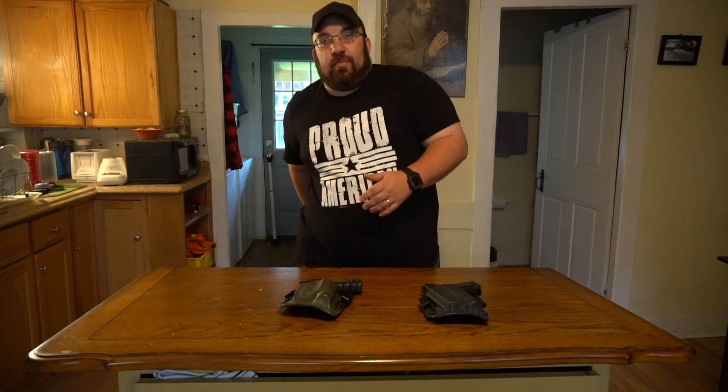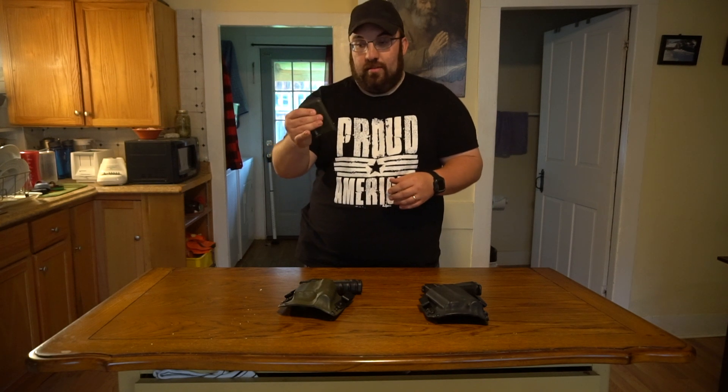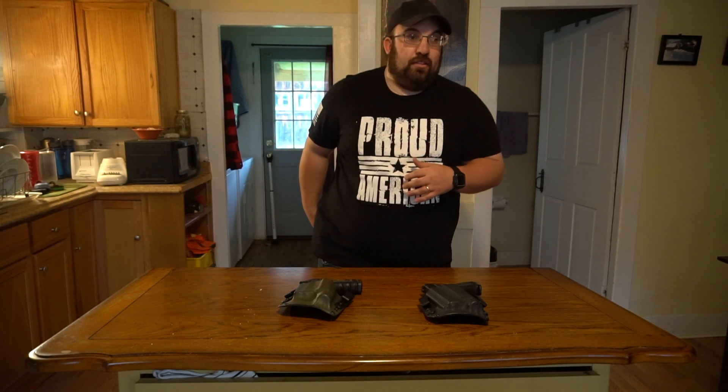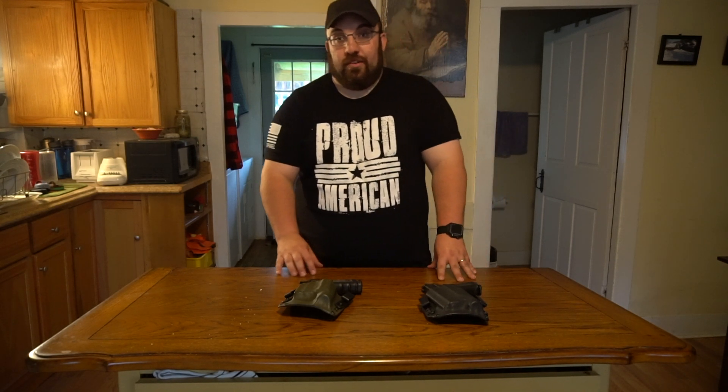They also make other products — they make a Kydex credit card wallet, either with or without a clip. They make mag carriers, they've got all kinds of stuff. I also have a Shield holster from them — a concealed carry holster, just inside the waistband for the Shield. That works out well.